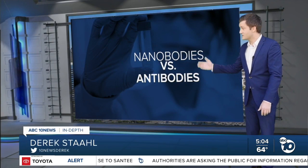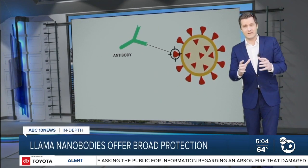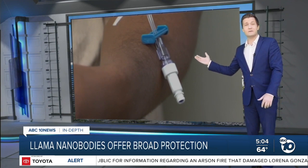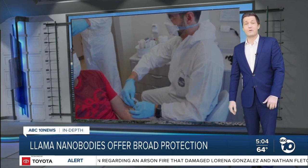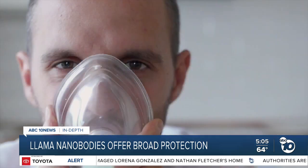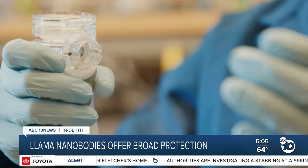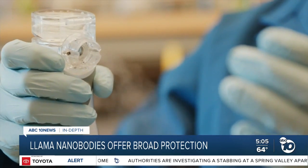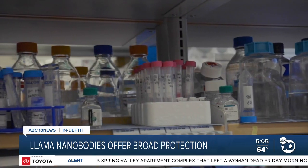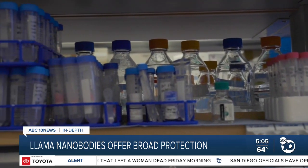In some ways, nanobodies work just like the traditional monoclonal antibodies that are already out there — they stick to a virus and block it. But traditional antibodies have to be given as an IV infusion or a shot, and they're much more expensive to make. Nanobodies are more stable, so they can be administered with an inhaler or a spray, targeting the drug to the upper respiratory system where it's needed most.